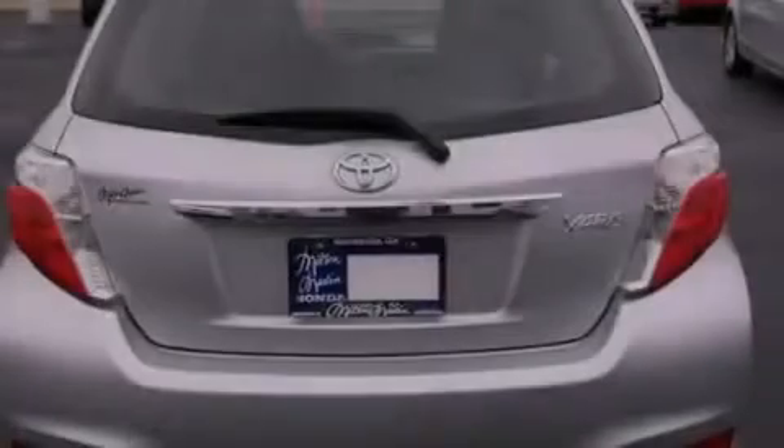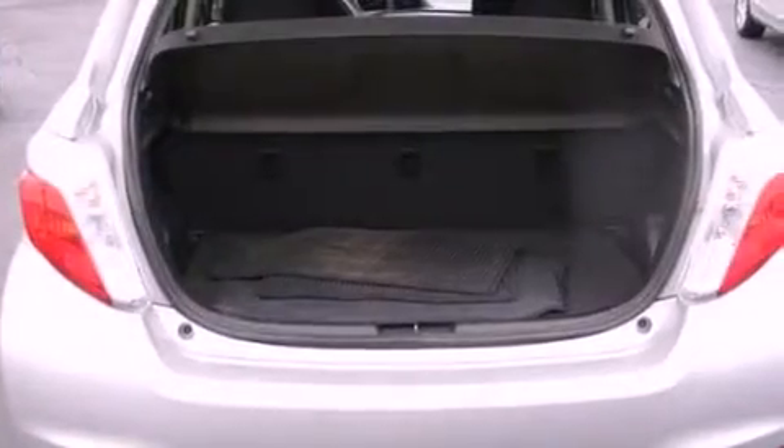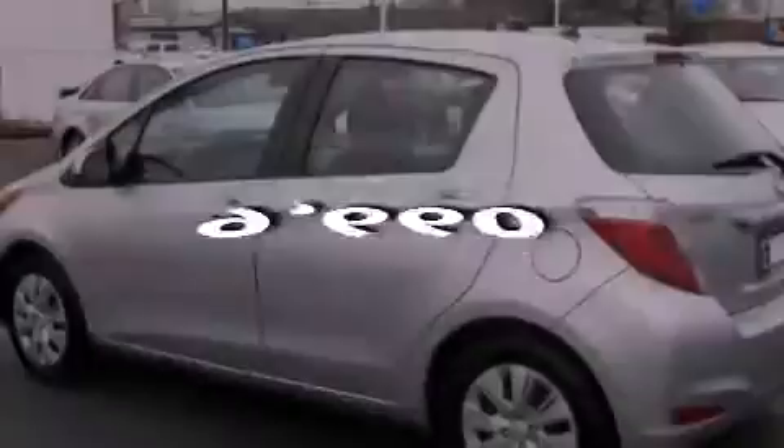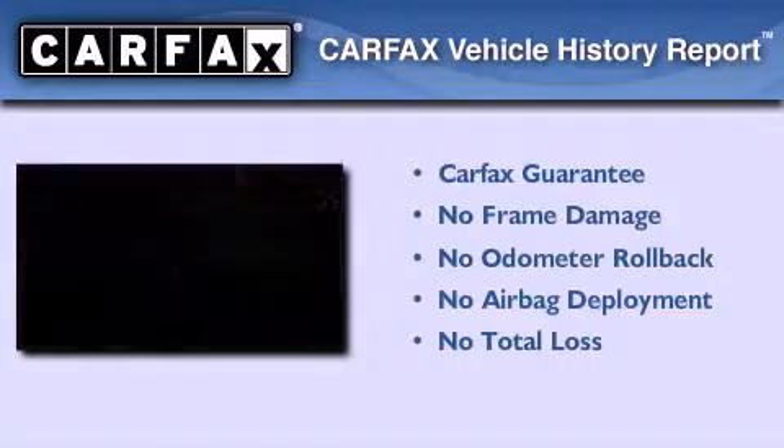All of the following features are included: air conditioning, traction control, side curtain airbags, and this vehicle has less than 10,000 miles. Not to mention that this Toyota qualifies for the Carfax buyback guarantee.